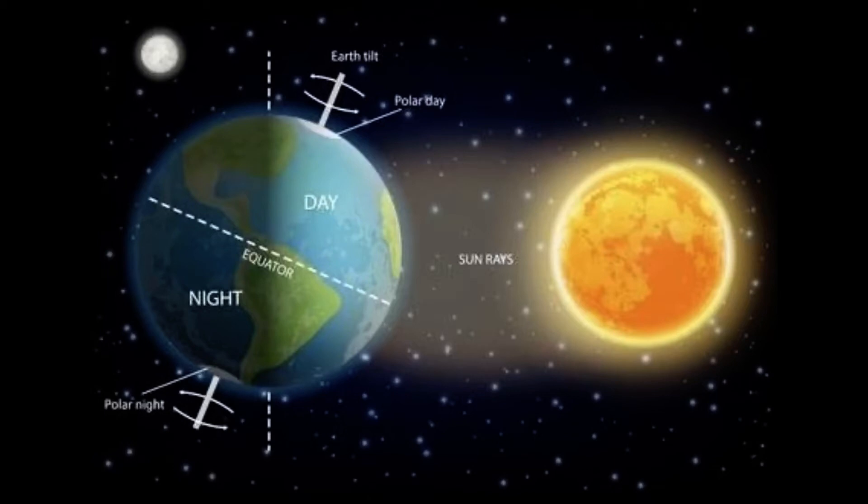During rotation, the part of Earth that is facing the sun changes. When it is daytime where you are, that means the part of the Earth on which you are standing is facing the sun. Sunlight hits our planet and moves across it from east to west. This is why we see the sun rising in the east and setting in the west. Sunset eventually occurs when certain parts of Earth rotate away from the sun and nighttime begins. This cycle continues over and over again.